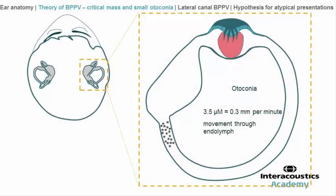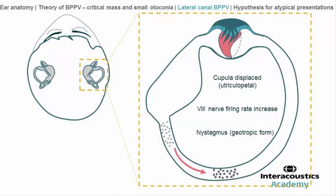Here you see a right lateral canal represented from the top of the head, with the cupola in red. Little particles are near the exit of the canal. In this position, this group of particles will exert pressure pushing the cupola and produce a geotropic form. Since these particles are very small and need about 70 minutes to travel 20 mm, it will take about 15 minutes to reach the deepest point, meaning they could produce a geotropic nystagmus for about 15 minutes.